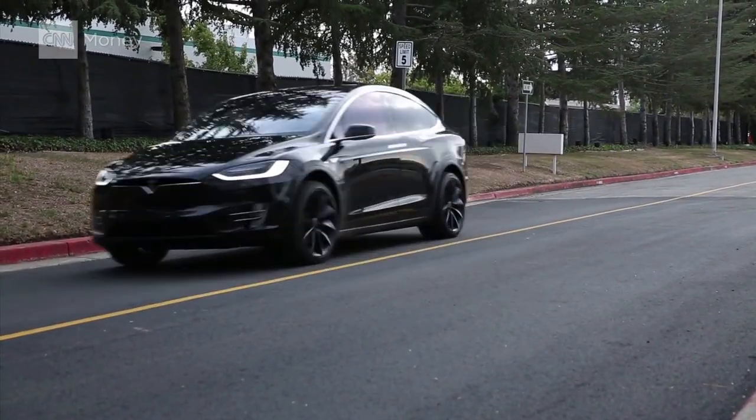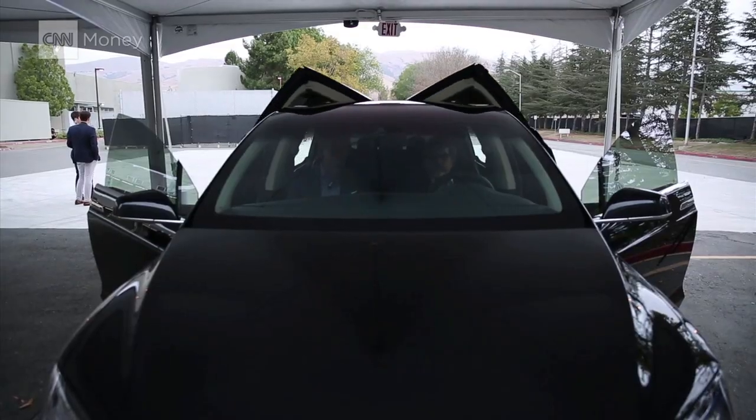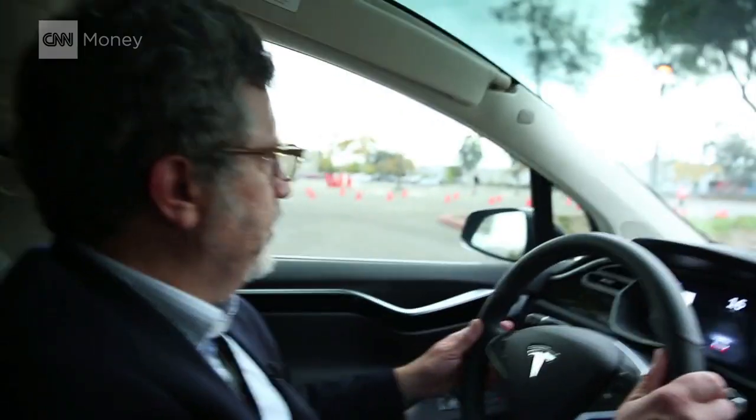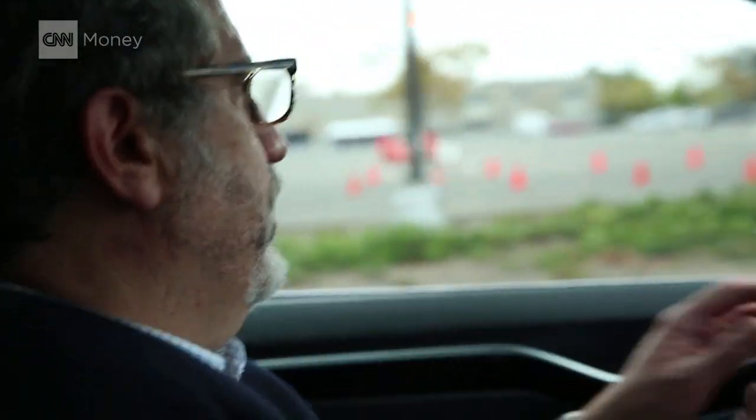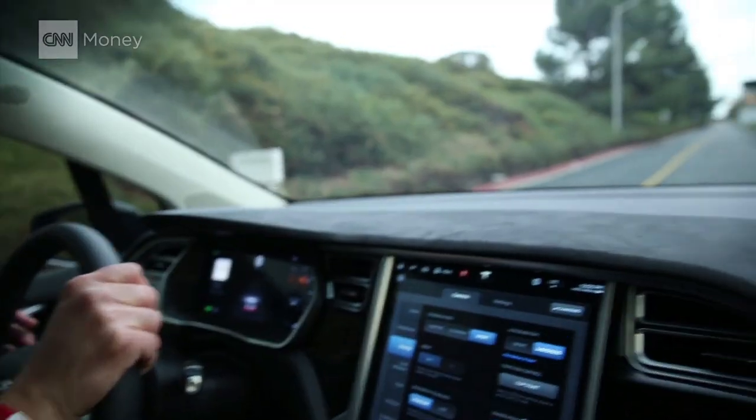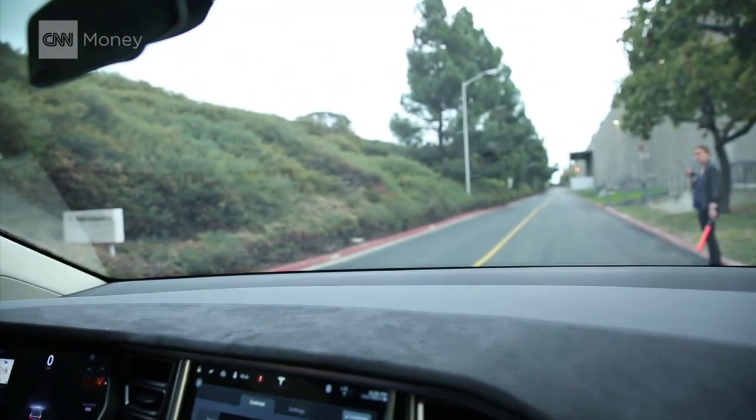I'm betting the wait was worth it. The Model X is groundbreaking in a lot of ways, like Ludicrous Mode in an SUV. This switch sends you shooting from zero to 60 in just a touch over three seconds.